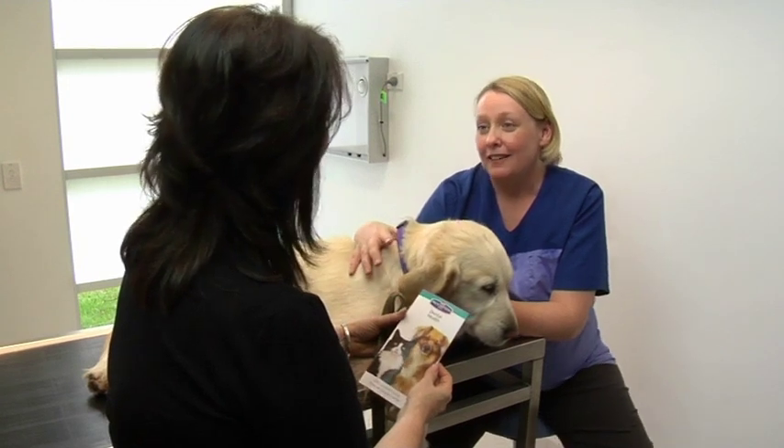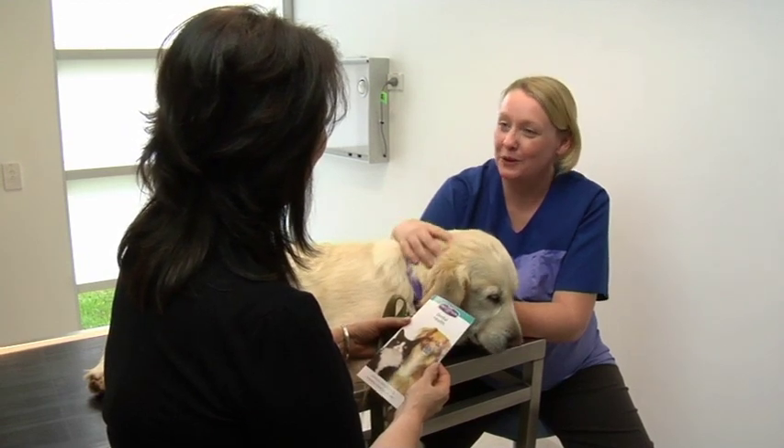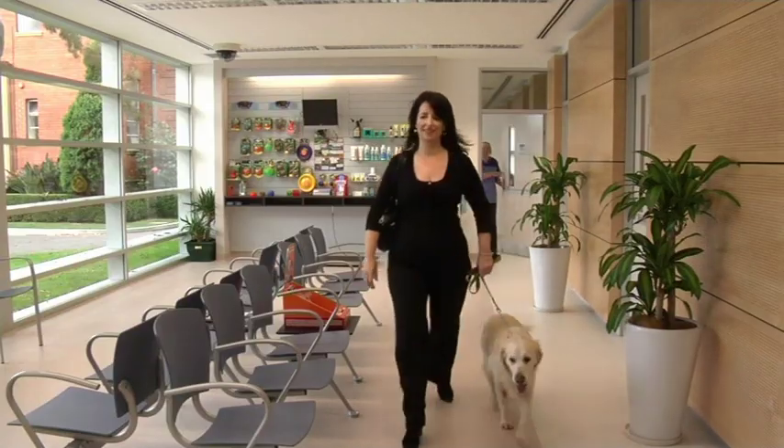The owner asks whether she can use the same dental food for her newly adopted 12-month-old cat. The vet explains that cats and dogs have very different nutritional requirements, so the dog food will not meet the cat's needs. However, the diet is available in both cat and dog formulations. The vet recommends bringing the cat in first for an oral examination, as the appropriate diet recommendation will depend on the condition of the cat's gums.